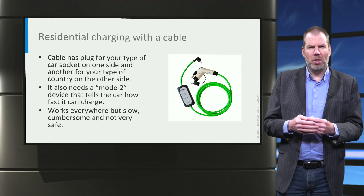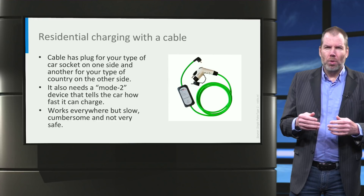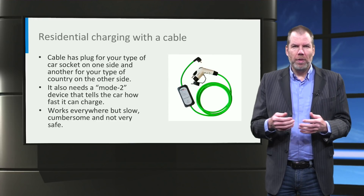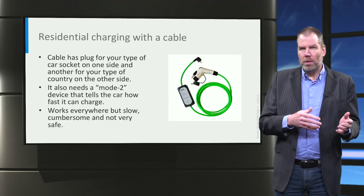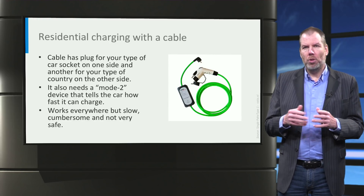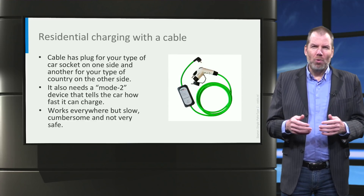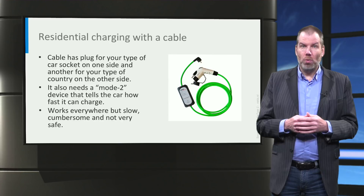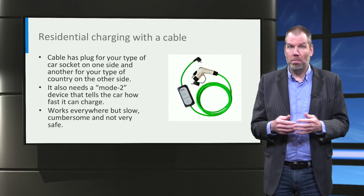Often this is limited to around 10 amperes or so. In most of the world where you have 230 volts, that means about 2.3 kilowatts. But in the US with 120 volts, that means 1.2 kilowatts. This makes the direct cable relatively slow. At this rate, charging a large Tesla battery could take up to 3 days, just to make the point.